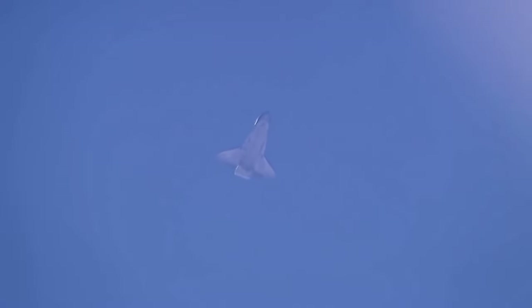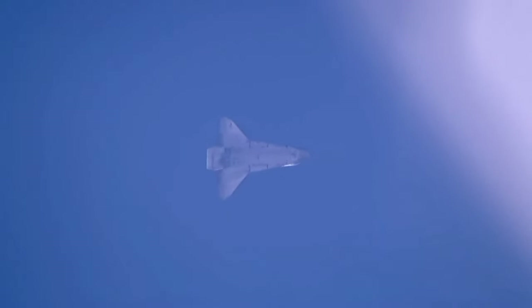Endeavour now slowing below the speed of sound. Two sonic booms signaling its arrival at the California coast. Speed just over 500 miles an hour, 25 miles to the landing site.